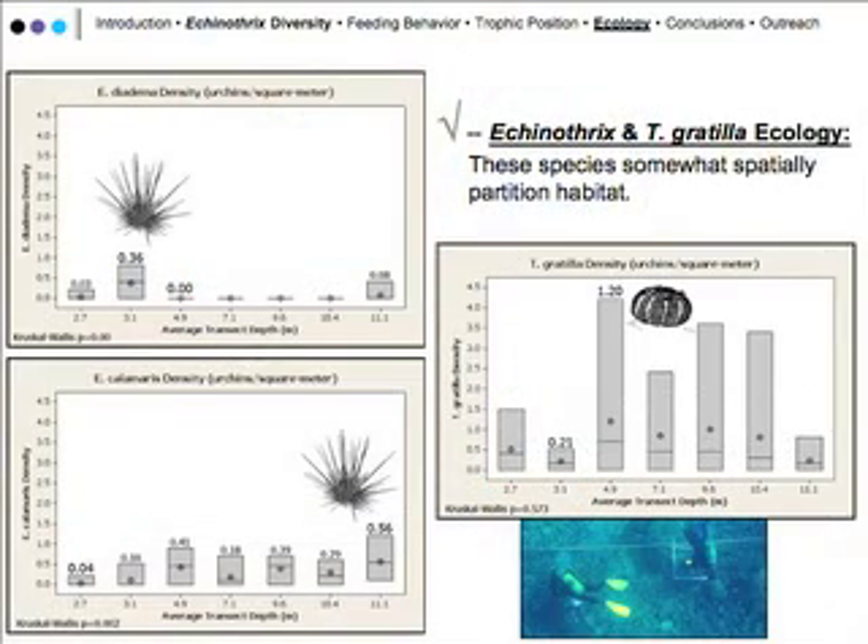We're still processing the data, but from one of the three sites there is a trend of Diadema preferring the shallow end of the reef, while Echinothrix calamaris tends to be found more in the deeper end. Trypneustes doesn't seem as selective about where it occupies on the reef. There appears to be habitat partitioning to a degree between these three species of grazers on the reefs around the Big Island.